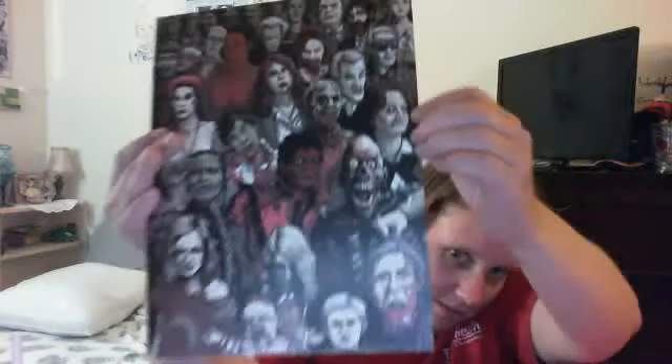And last but not least, this really awesome poster with a whole bunch of zombies and horror people. Got Michael Jackson and Thriller right there in the middle. Very nice.